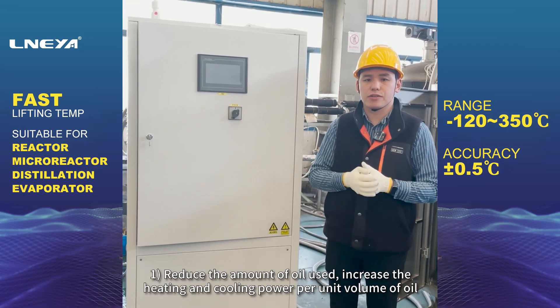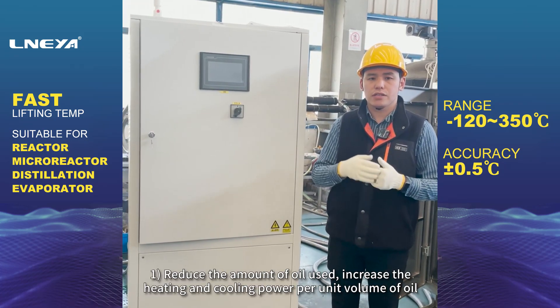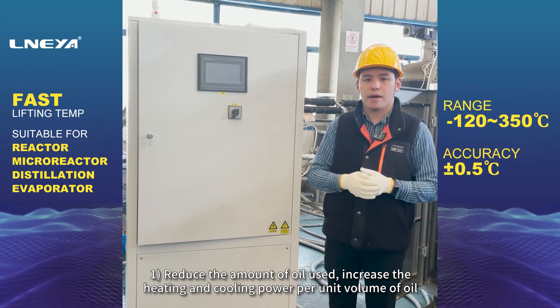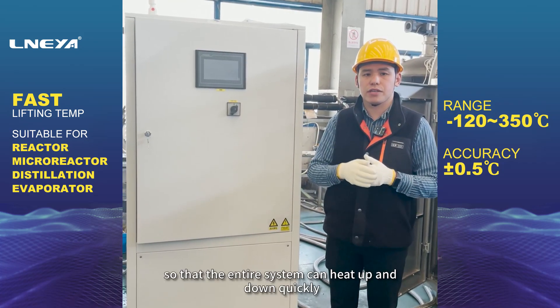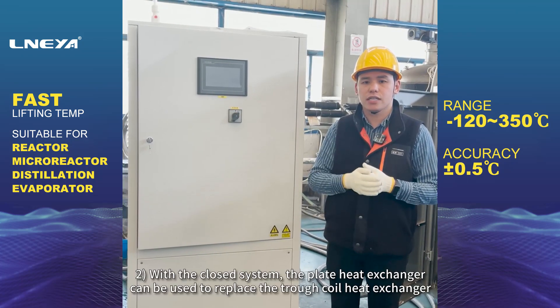Advantage 1: Reduce the amount of oil used. Increase the heating and cooling power per unit volume of oil, so that the entire system can heat up and cool down quickly.